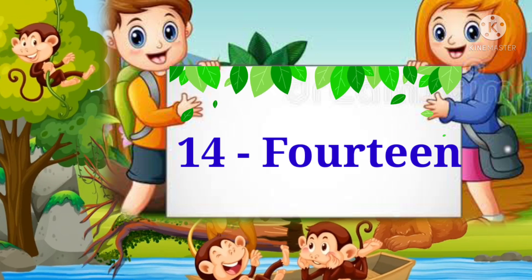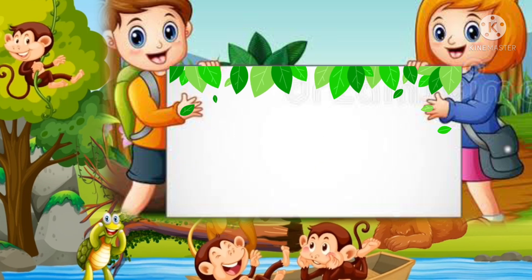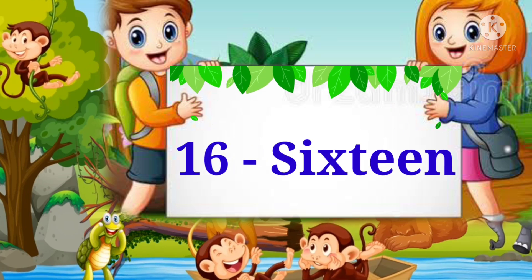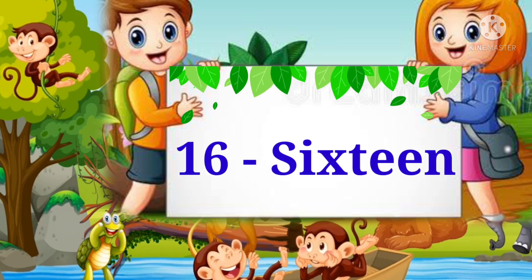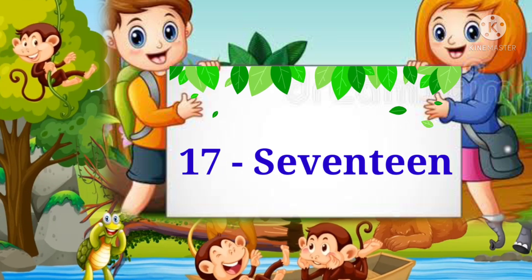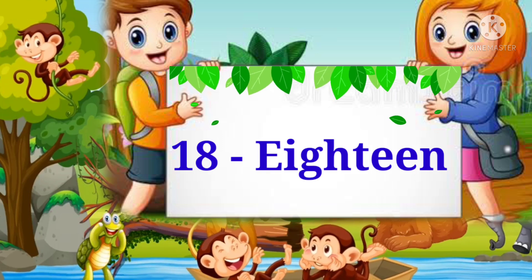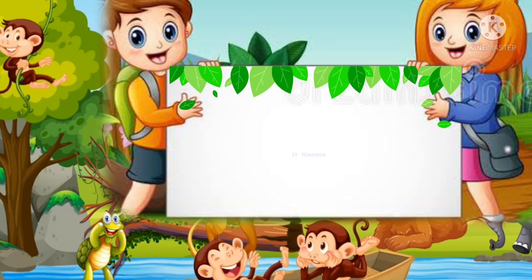Fourteen, fifteen, sixteen, seventeen, eighteen, nineteen.